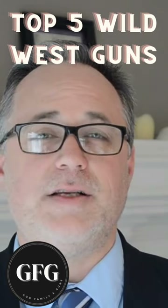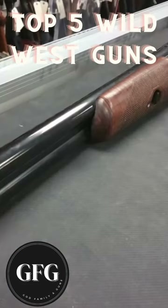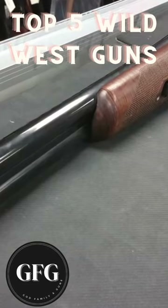And finally, number five is the double barrel side-by-side shotgun. This gun was the most common gun on the American frontier.